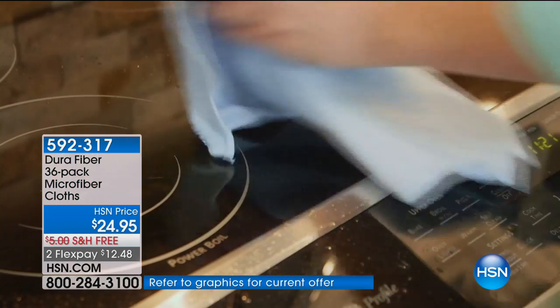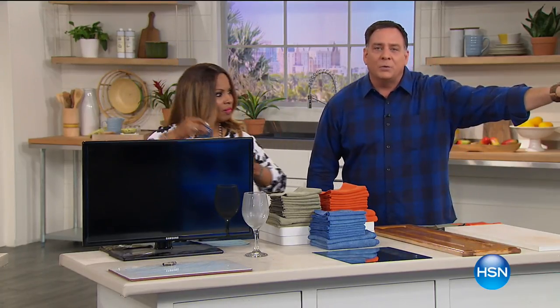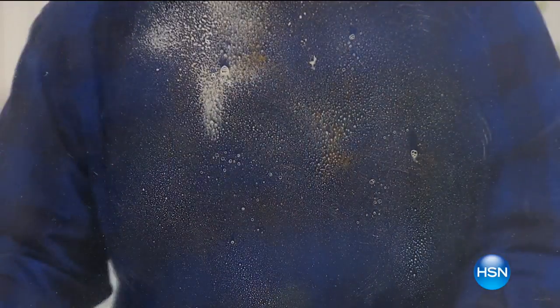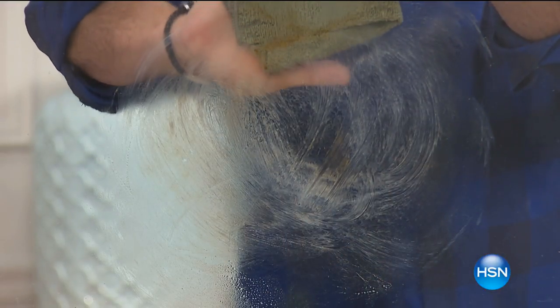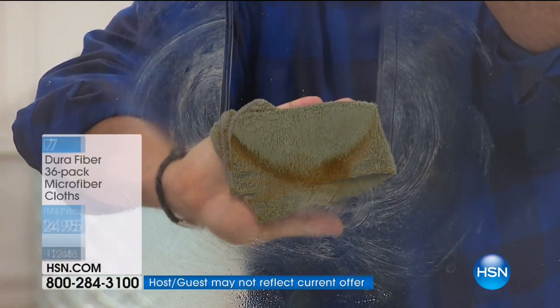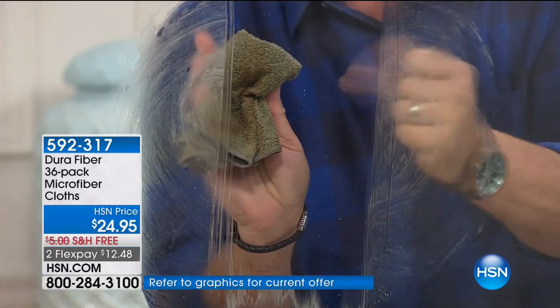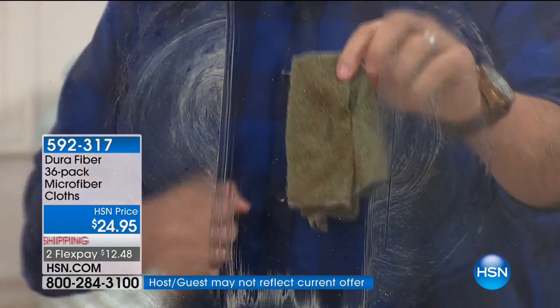In addition to the 12-by-12s, you're also getting the huge 16-by-24s. To show you how good these are — we put axle grease all over this window, the stuff that makes the wheels on your car go around. I spray a little blue stuff on it — that's what most people would do — but it just makes it worse. Oil and water don't mix unless you're using Dura Fiber. I don't even have to put any cleaning liquid on this. Watch how those 200,000 cleaning fingers grab the grease, the grime, the dirt and pull every last bit off — you can actually see it adhering to the cloth. That is totally dry, lint-free, streak-free all the way down. That is the Dura Fiber difference.